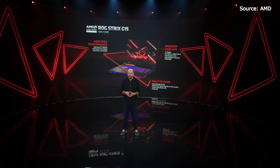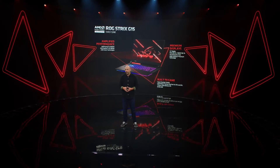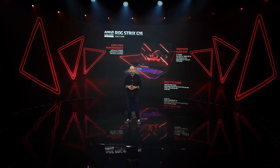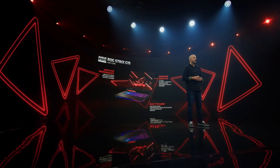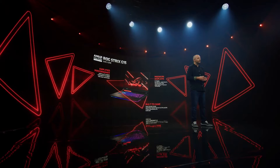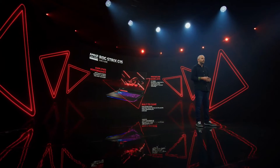I'm truly excited to introduce you to one of the first AMD Advantage gaming laptops, the ROG Strix G15 from ASUS. Equipped with the fastest graphics AMD has ever put in a laptop, the Radeon RX 6800M, alongside our Ryzen 9 5900HX processor.